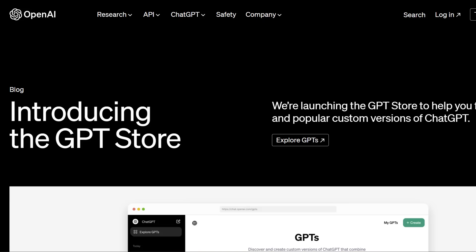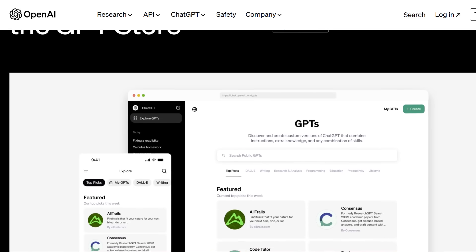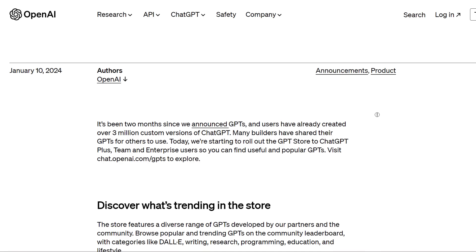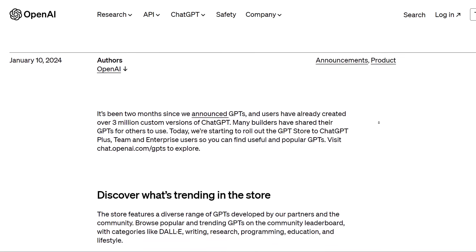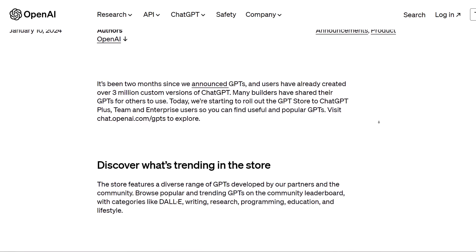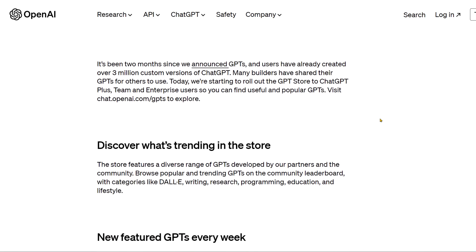OpenAI just launched their much-anticipated GPT store — it's live right now. You can discover and create custom versions of ChatGPT that combine instructions, extra knowledge, and any combination of skills. It's been two months since they announced GPTs, and users have already created over 3 million custom versions. The store is rolling out to ChatGPT Plus, Team, and Enterprise users. Visit chat.openai.com/GPTs to explore.